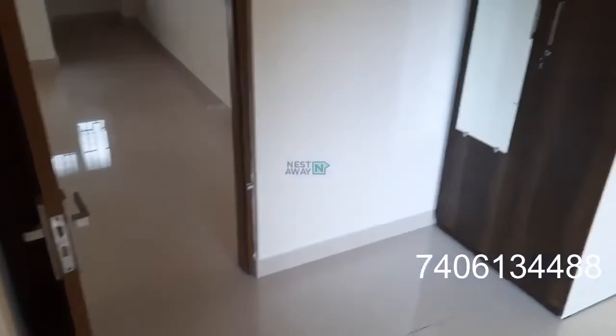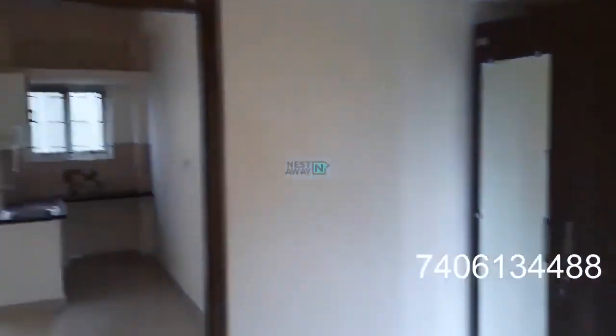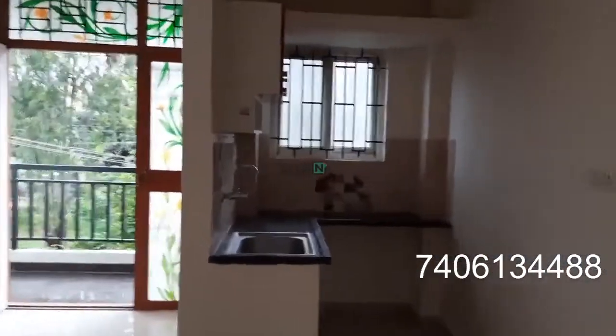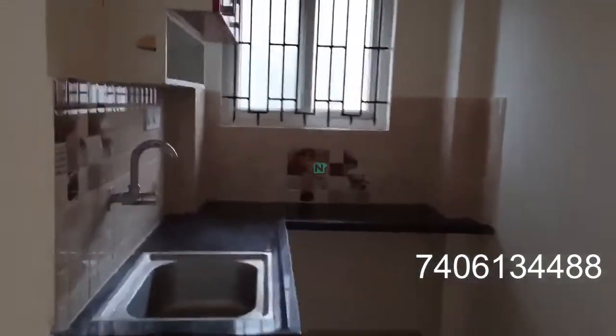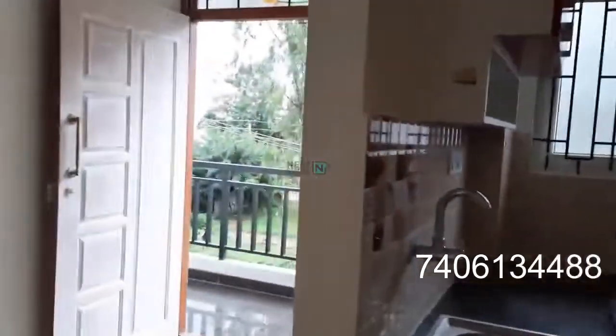This is the overall size of the room. One light, fan, tube light — everything is working. This is a brand new property, a fresh flat, newly constructed. All the fittings are new, everything is new. This property is near the new Wipro office on Sarjapur Road.